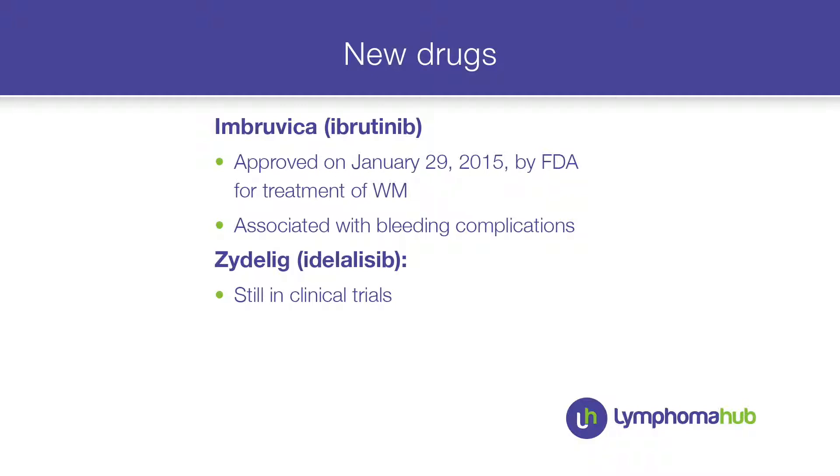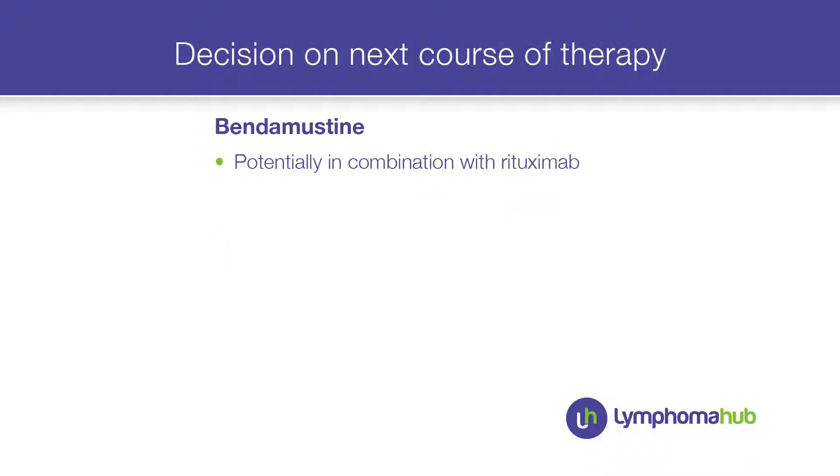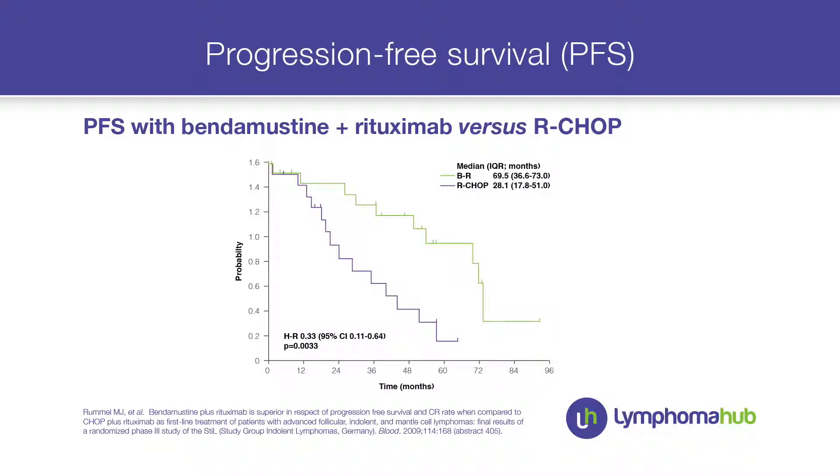My patient could have another drug like bendamustine, which is a well-known older drug. I might give it in combination with rituximab. From the published trial data, bendamustine shows better progression-free survival across all subgroups — and especially in Waldenström, where the progression-free survival is much better compared to R-CHOP.